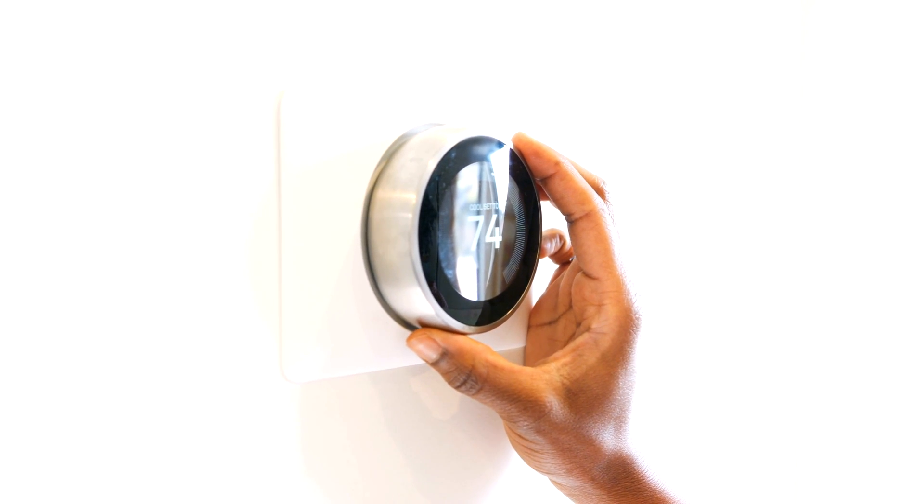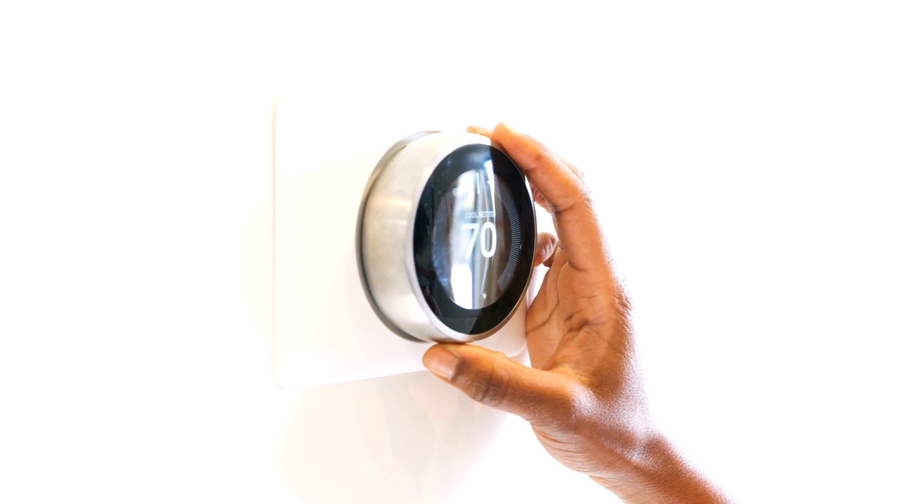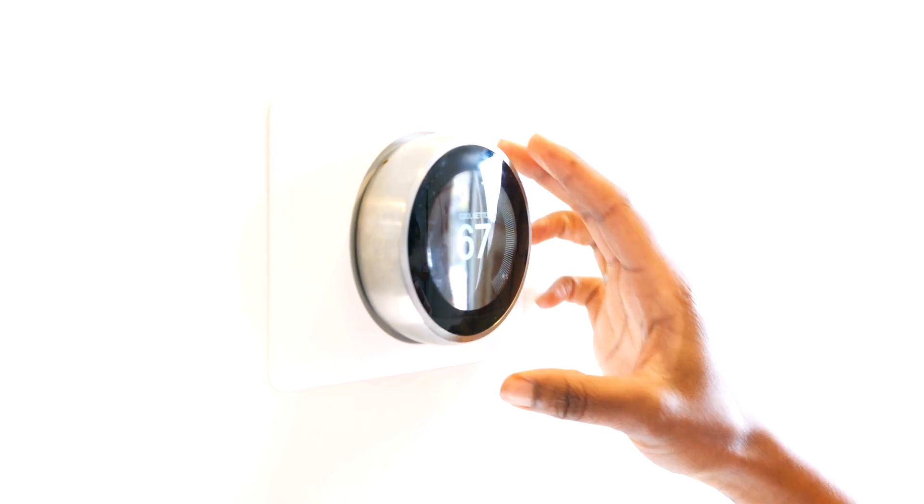It is pretty funny — when it's 98 degrees and real-feel is 117, a customer will say they cranked it down to 66 and it's not getting any cooler. But then we get there and it's 70 degrees in the home, and we tell them their system is doing a great job. I'd love to take your money, but I would hope that I can earn it.